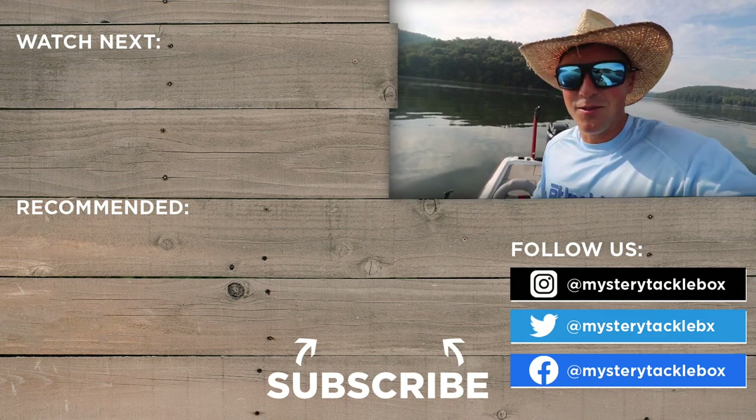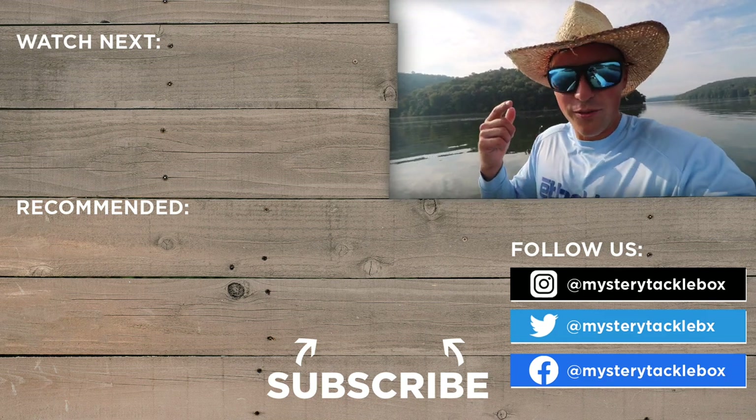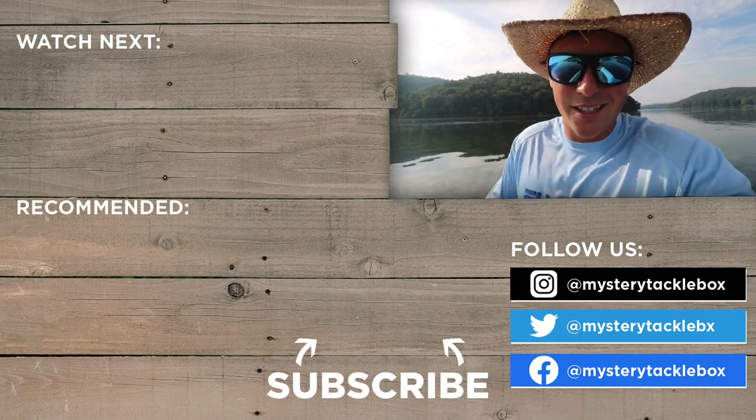Hope you guys learned a lot in this video. Subscribe to my channel for more tips and to see me catching more fish here on Lake Guntersville. We're gonna catch you next time — see ya!